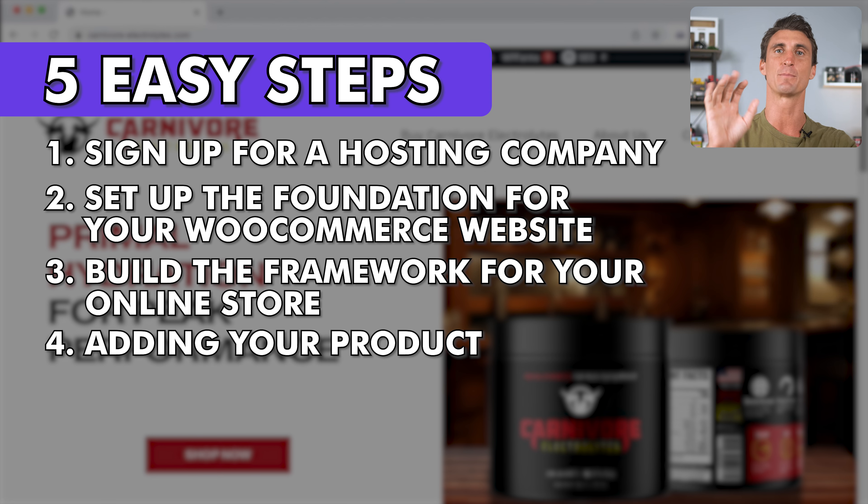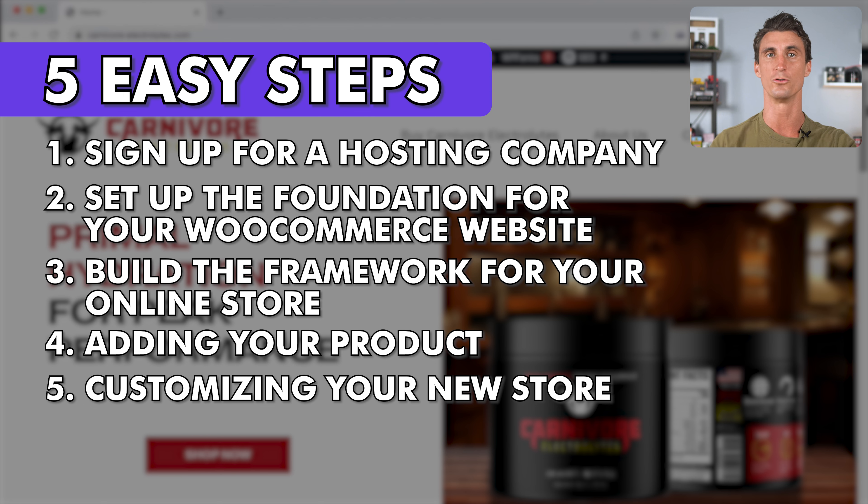The final and fifth step is customizing your new store. In this video, we're going to go through all five of these steps, so pay attention.